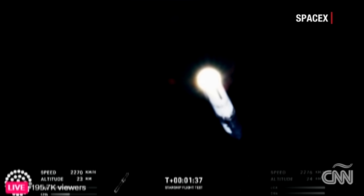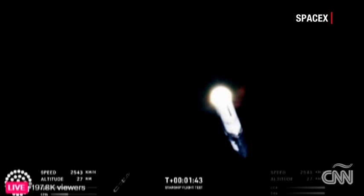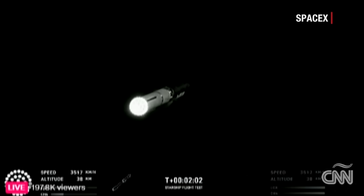Starship will then separate from the Super Heavy booster and head to space. At the same time, the 3 engines still firing on Super Heavy will flip the booster around, and 10 more engines will ignite for the boost-back burn, putting the first stage on a path for a splashdown in the Gulf of Mexico. Engine power continues to look nominal on all 33 Raptor engines.